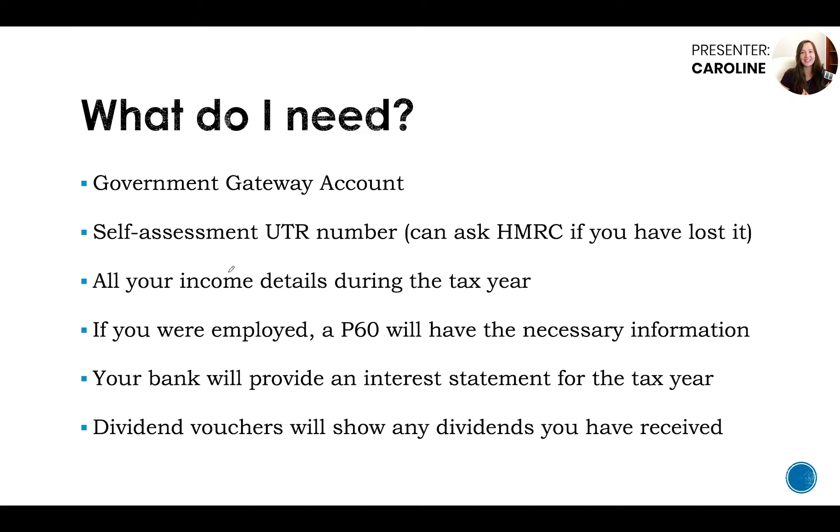What do you need to actually submit your self-assessment tax return? Preferably you'd have a government gateway account — you can do paper tax returns, but I wouldn't advise it as it's slow and can get lost. Create a government gateway account if you don't have one. You will also need your self-assessment UTR number. You can ask HMRC if you've lost it; in some cases they can give it to you on the phone, but often they'll post it to you. You'll need all your income details during the tax year, including income that's already been taxed, since you enter both the income received and the tax deducted — you won't be double taxed.